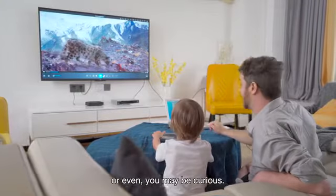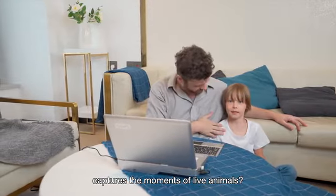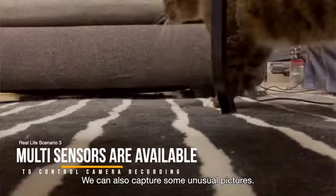You may be curious how documentaries on BBC channels capture the moments of live animals. Learn to use sensors to control the camera — we can also capture some unusual pictures.